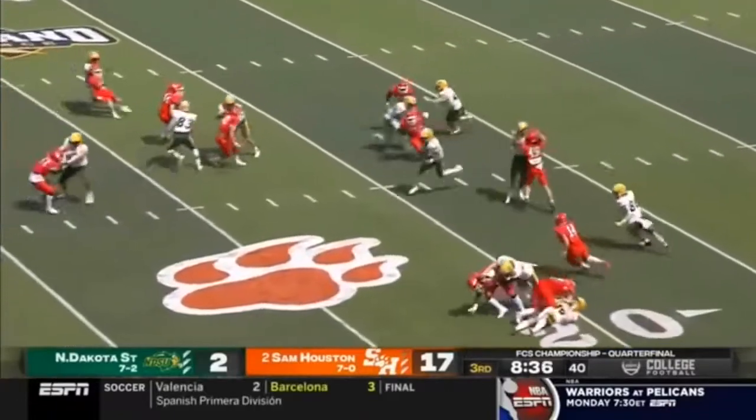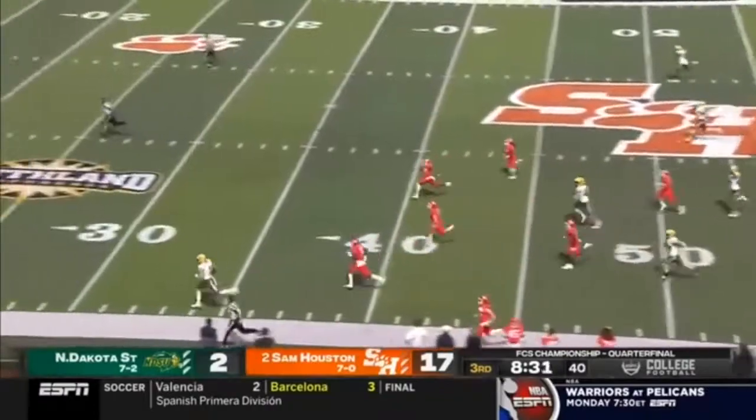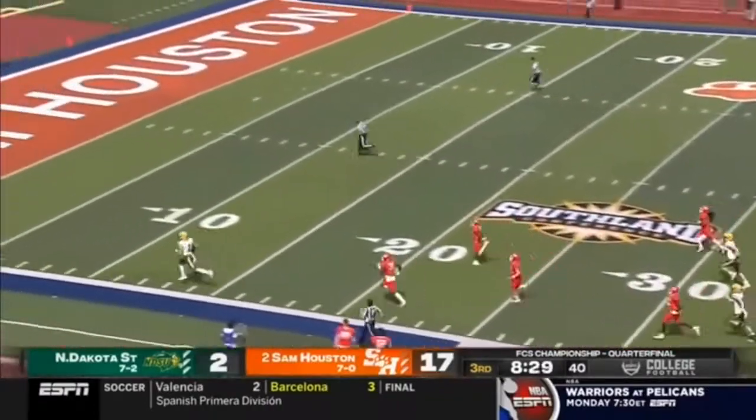He has kickoff return ability. I don't know if they're going to have him do that at the NFL level, but it's always good to see it on film as something he can bring to the table. Good stuff there.